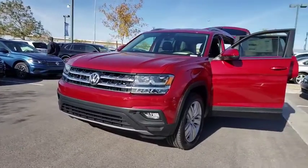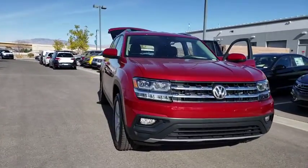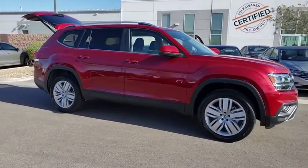Take a ride in the 2019 Volkswagen Atlas. The Volkswagen Atlas provides you all the flexibility you'd expect from a crossover vehicle with three rows of seating. The Atlas also features the latest in audio and safety technology.